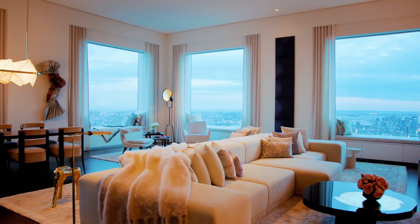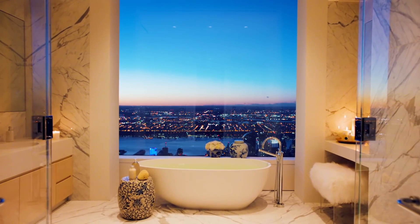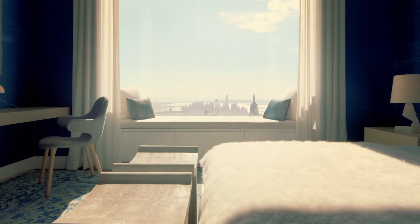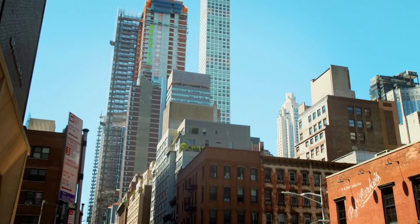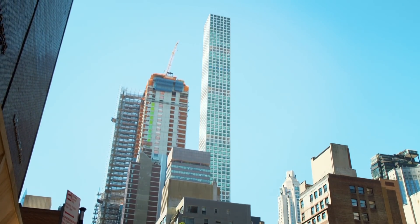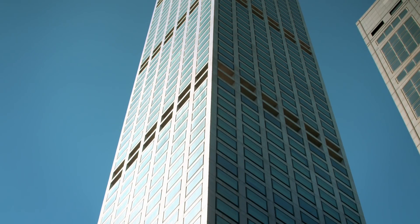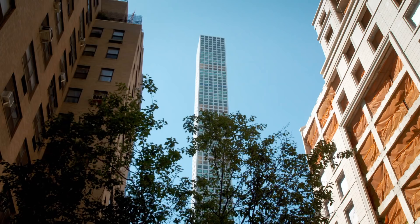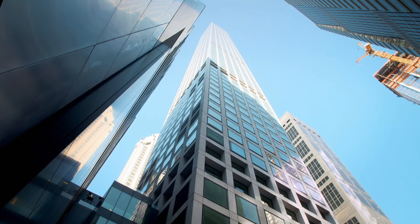Which is good news if you've paid over $75 million for one of the incredible apartments. 432 Park Avenue is without a doubt a feat of world-class engineering. It costs a staggering $1.25 billion US dollars to build, and by my estimation, it's about as beautiful as a skyscraper can get.